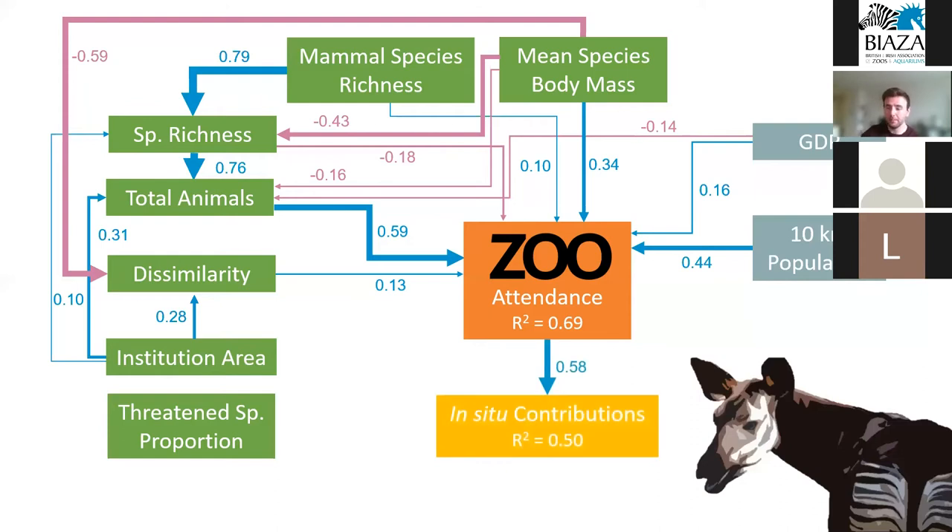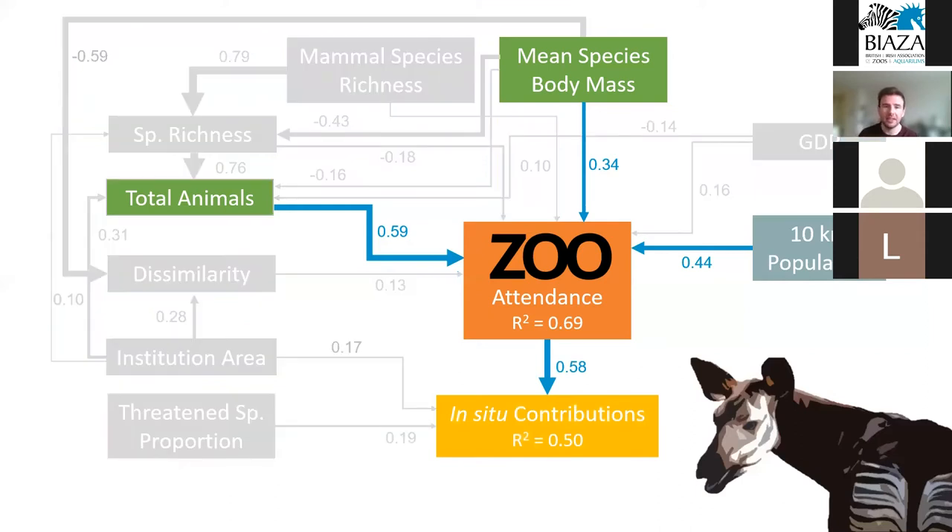Looking at the in-situ contributions, the biggest predictor was visitor attendance, with smaller effects from the size of the zoo and the number of threatened species. If we simplify down to the strongest predictors of both attendance and in-situ contributions, to maximize in-situ investment we should maximize visitor numbers, and the best way to do that seems to be to have lots of large animals and hopefully be situated near a lot of people. This is the first time anyone has been able to show this on a large scale, and it provides some credence to the idea that we can use large charismatic animals as flagship species to generate conservation funding.